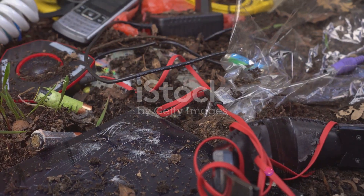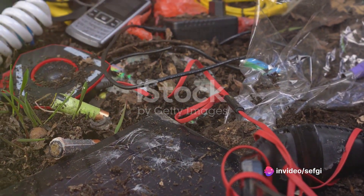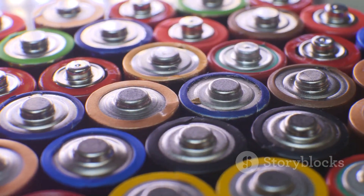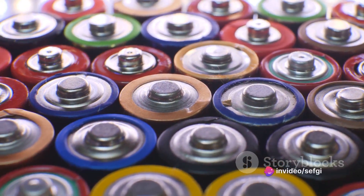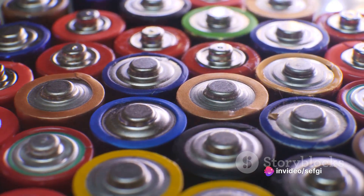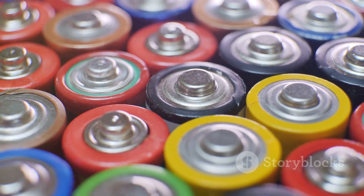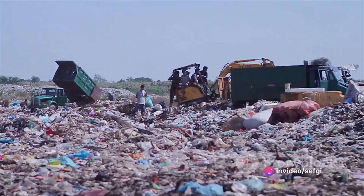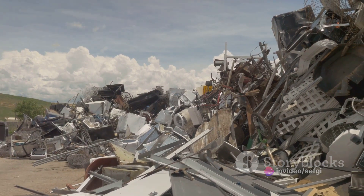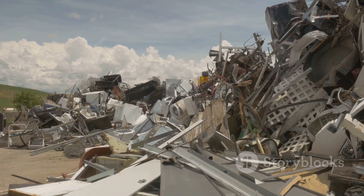Another advantage of non-removable batteries is the reduction of electronic waste. Electronic waste, or e-waste, is a major environmental concern — in fact, it's one of the fastest growing waste streams globally. A significant part of this waste comes from discarded batteries. By making batteries non-removable, manufacturers ensure that the batteries stay with the devices for their entire life cycle, reducing the number of discarded batteries and helping curb the e-waste problem. Of course, this doesn't mean that non-removable batteries are a perfect solution. They do present challenges, especially when they reach the end of their life — at that point, you can't simply swap out the battery.